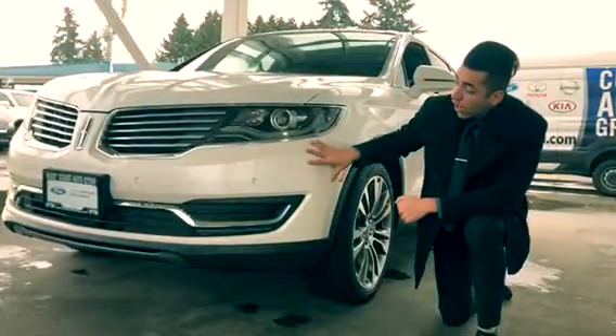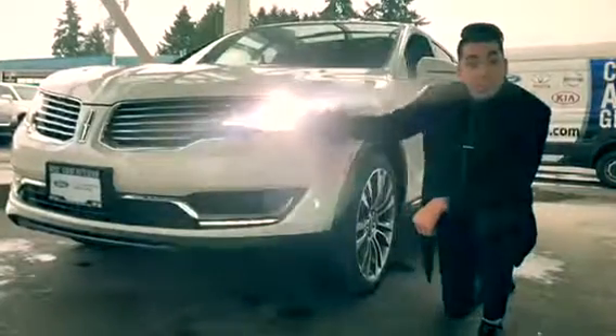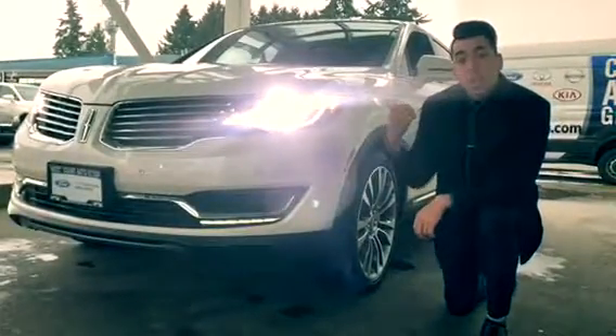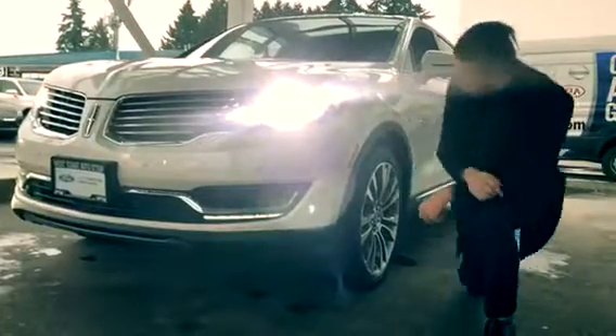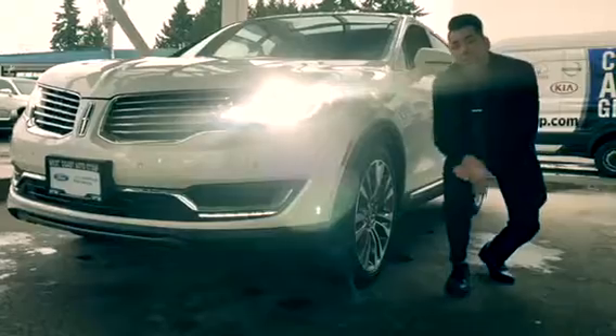You got this white platinum tri-coat exterior color. You got the bright HID headlights with LED signature lighting, LED fog lights, and LED taillights as well. But not only that, you also have these 21-inch premium painted aluminum wheels to give you that nice sharp look.